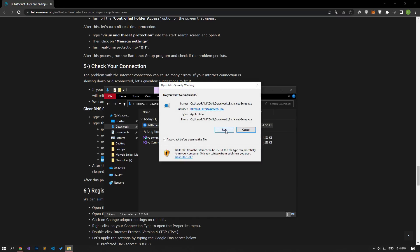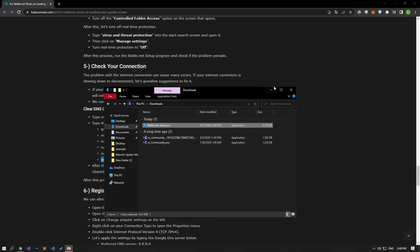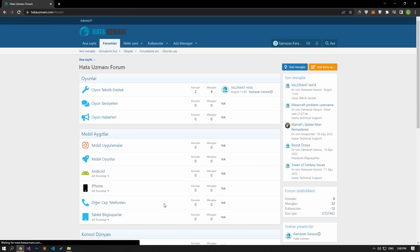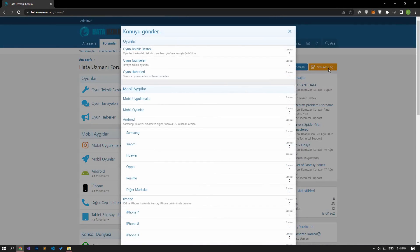In this video we have provided information on how to fix Battle.net stuck on loading and update screen. If you are encountering various errors, you can reach the community with your questions by accessing the forum portal we have opened. By supporting us, we can expand our community. Thank you.